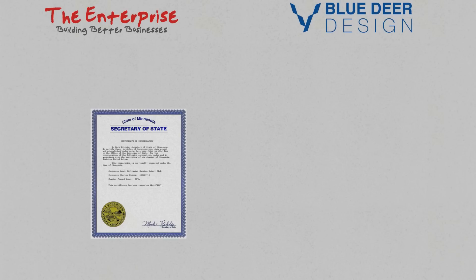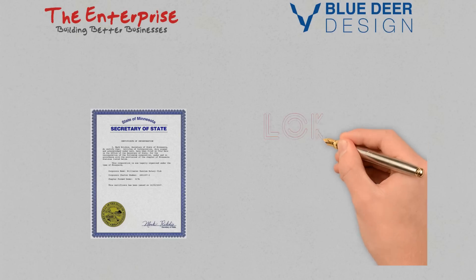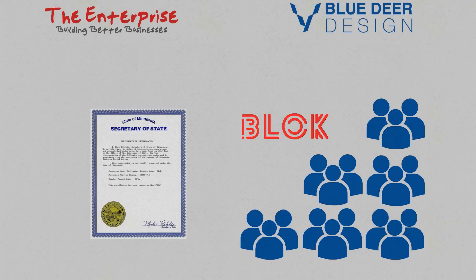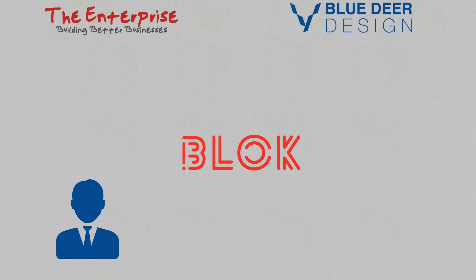Starting a business is easy, but maintaining it can be hard. A good looking logo can help your business and do the hard work for you by bringing in customers. Creating a lasting first impression is essential and brand recognition plays a huge part in this.